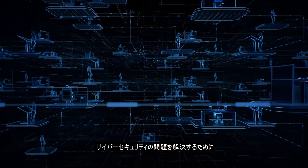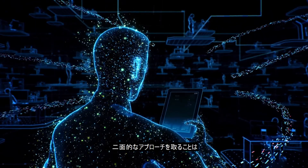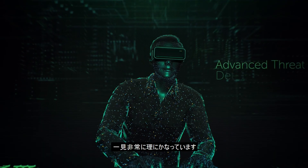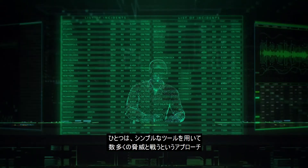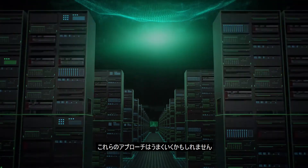Taking a two-pronged approach to solving cybersecurity issues seems quite logical at first glance. On one side, you fight against mass threats with simple tools. And on the other, you would use advanced solutions to defend against complex targeted attacks. And in some cases, this may work.